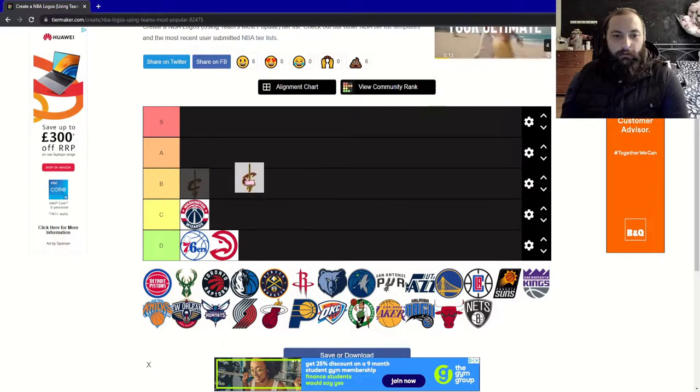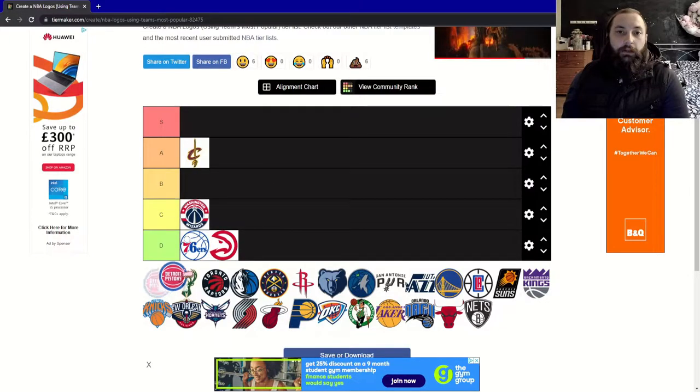Next up, the Cleveland Cavaliers. In a way it doesn't really look like a basketball logo, but it shows off a lot of character. I quite enjoy this logo personally. I'm going to give this an A.